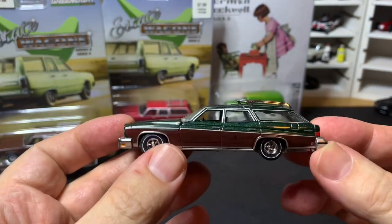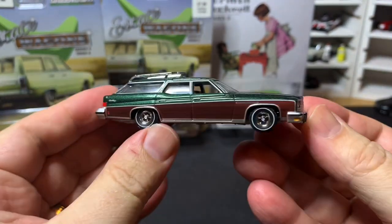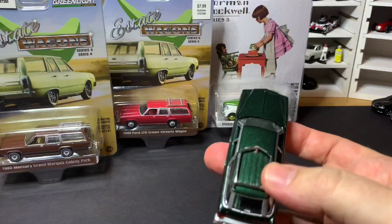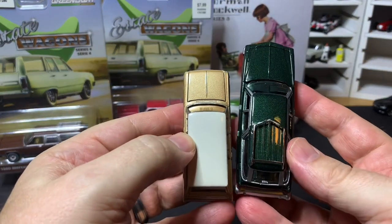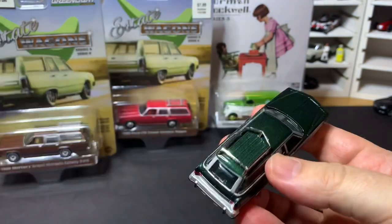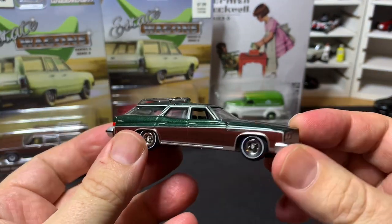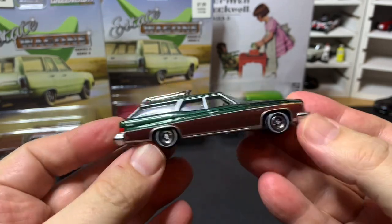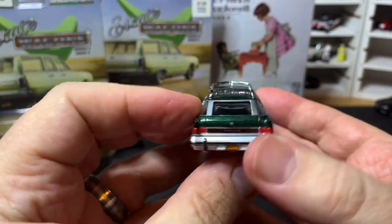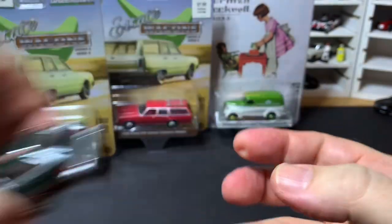Next up we have a 1975 Buick Estate — another Auto World casting. This thing is absolutely massive. If you compare it to the Chevy Nova, it's just incredible how big these wagons got. Both are supposed to be true 1:64 scale, so this thing is enormous. But it's very cool — roof rack, very nice.